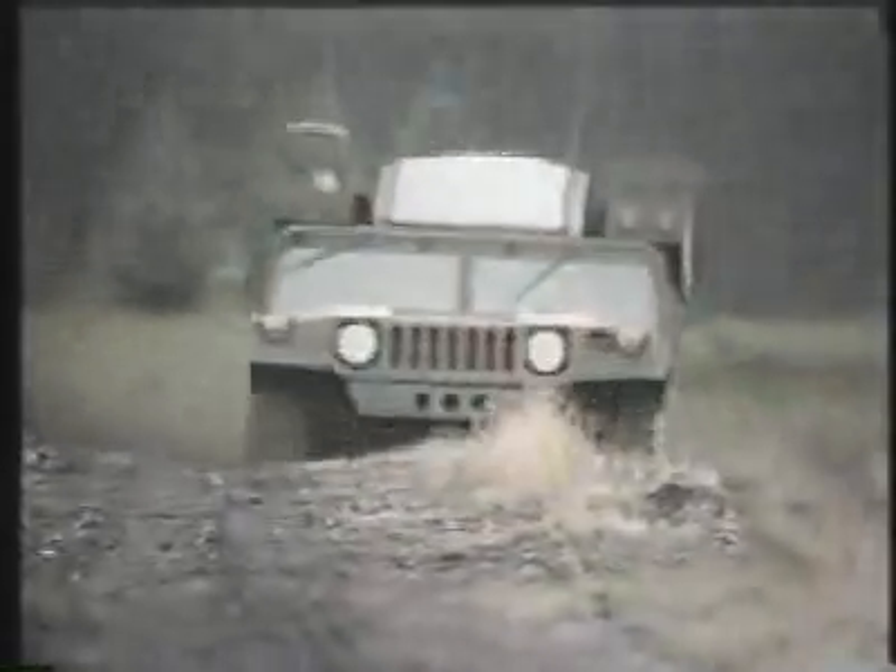The Avenger is a pedestal-mounted, all-weather, lightweight, highly mobile surface-to-air gun missile system. It is operated by a two-man crew for defense against helicopters and fixed-winged aircraft at low altitudes during day or night operations.